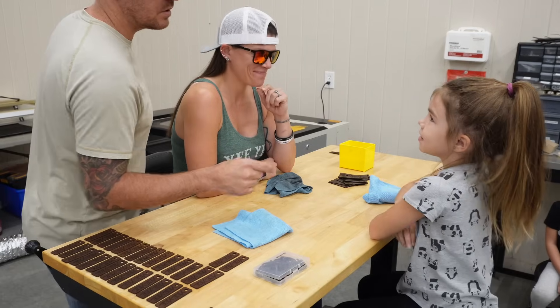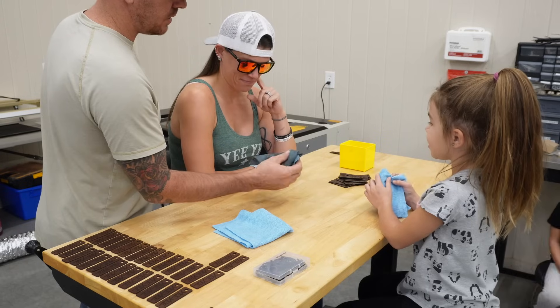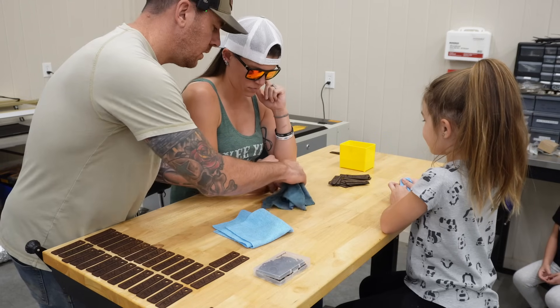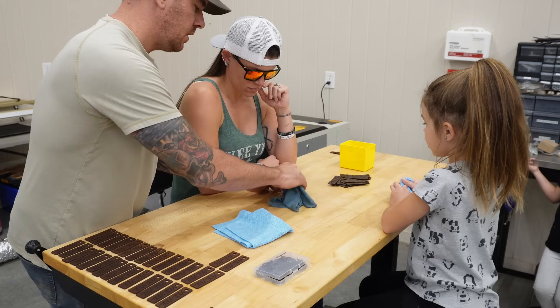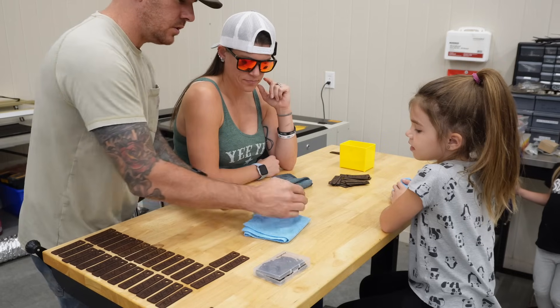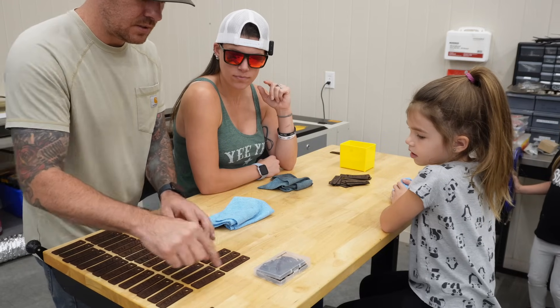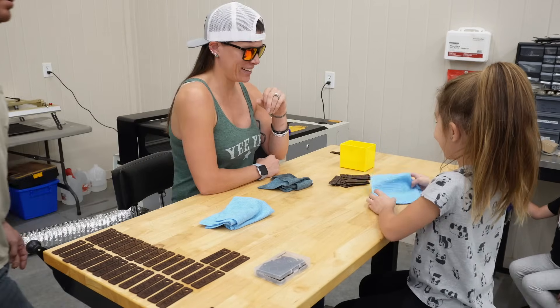You're just going to dip the corner into the soapy water and you're going to clean it one way — very gentle because you don't want to rip it — and flip it the other way and clean it this way. Then you're going to take the drying towel and just pat it dry and set it over here. You've got to leave a little bit of spacing so the edges can dry.